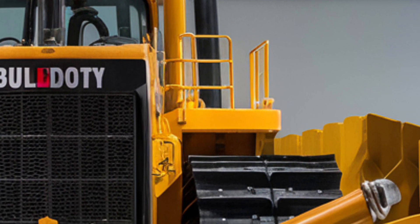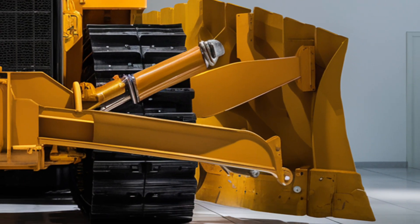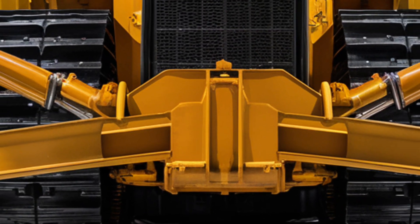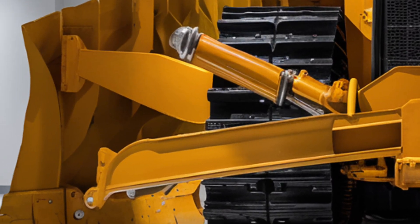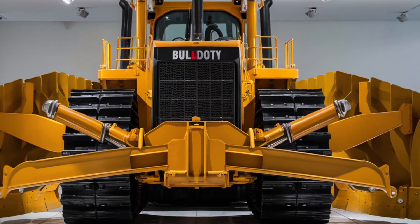That wraps up our full breakdown of the 2025 Caterpillar D12. If you're serious about performance and productivity, this is a machine that demands respect. Be sure to like, subscribe, and drop your thoughts in the comments below. Thanks for watching, and we'll see you in the next one.